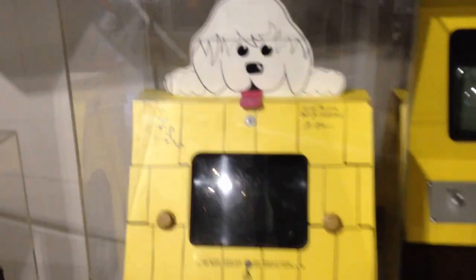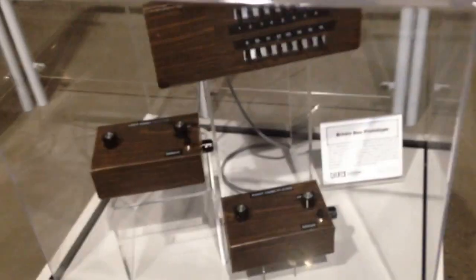There's Puppy Pong, very rare. The brown box prototype, created by Ralph Baer, which eventually became the Magnavox Odyssey. And the console timeline.